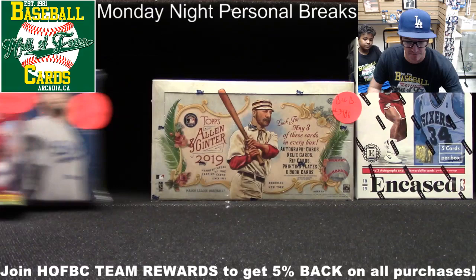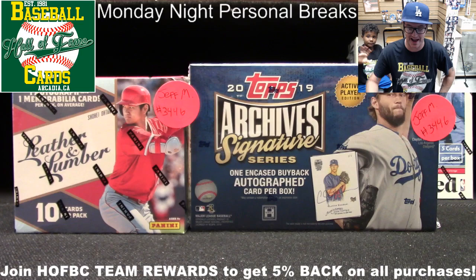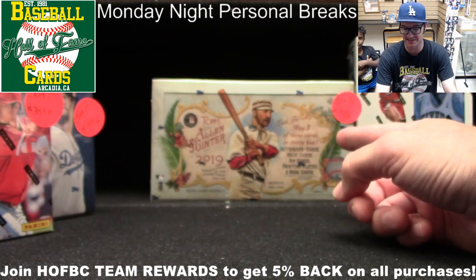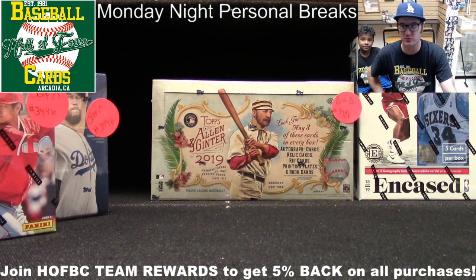Up first is going to be Jeff M. Jeff M., thanks so much for being patient with us as we get back into the saddle. You are first up today with a couple of nice packs — Archive Signature Series and Panini Leather and Lumber. On deck we got Bill B. with Allen and Ginter, and Richard Martinez with a box of Panini Encased Basketball. That should be fun.